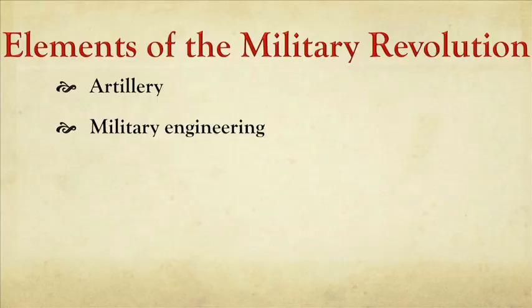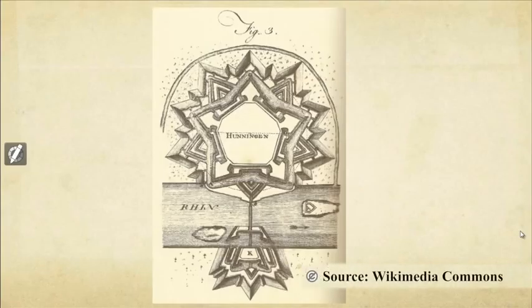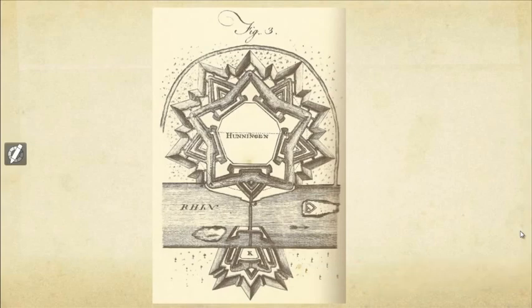In addition to artillery, another key ingredient in the military revolution that picks up in the 1700s are advances in military engineering — for example, how to design intricate fortifications like this one, developed by a Frenchman named Vauban. This is a design for a fortress on the Rhine River. These are actually walls in various star shapes that create interlocking fields of fire. An enemy charging here could be fired on from multiple positions, and if they breach one rampart, there's another beyond it. Often the walls are sloping so that if a cannonball hits them, it won't have as big an impact. Very advanced fortifications.